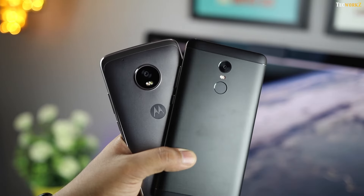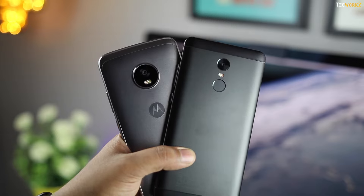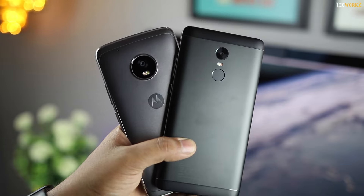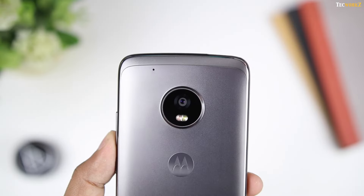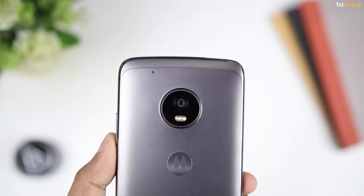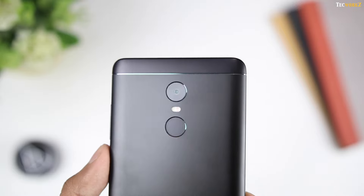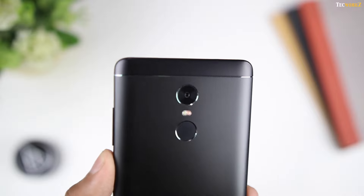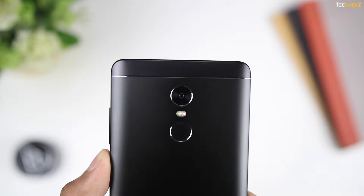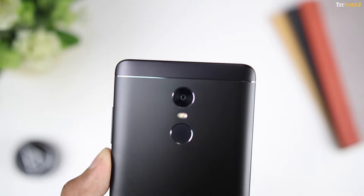So in this comparison, the Moto G5 Plus takes better images and videos than the Redmi Note 4 in most situations. If you want to choose between these 2 devices based on their camera alone, go with the Moto G5 Plus. But if you don't want to spend over Rs.15,000 on a smartphone, the Redmi Note 4 starts at Rs.10,000 and takes decent images in good lighting. In that case, it comes down to the price to performance ratio, which is better for the Redmi Note 4.